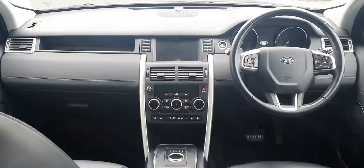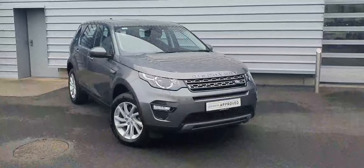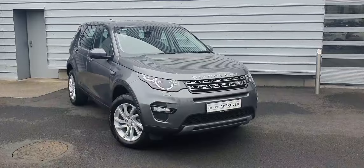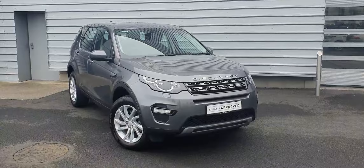This vehicle has covered just under 41,000km and features an 8 speed automatic transmission. For any more information regarding this vehicle, or to arrange a test drive, please don't hesitate to contact us on 018701440.